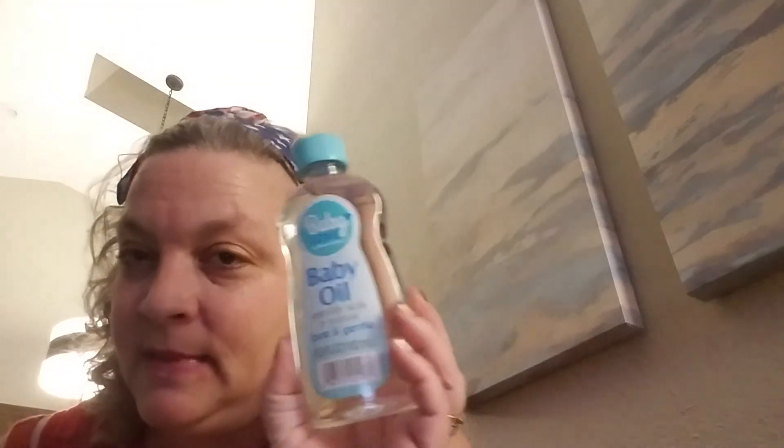I picked up a little thing of baby oil because I needed it this morning when I got out of the shower and I didn't bring any with me.